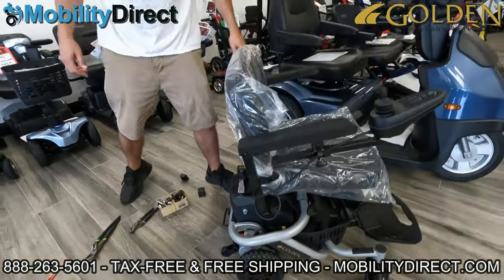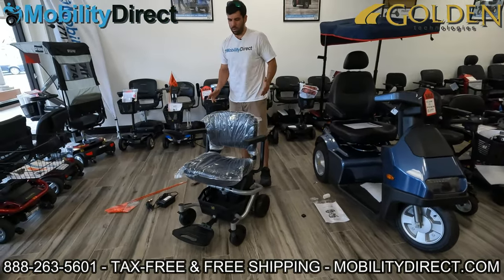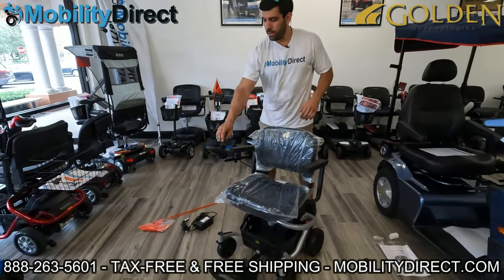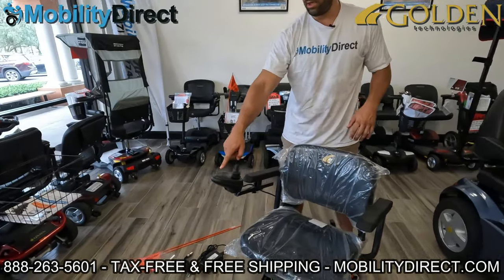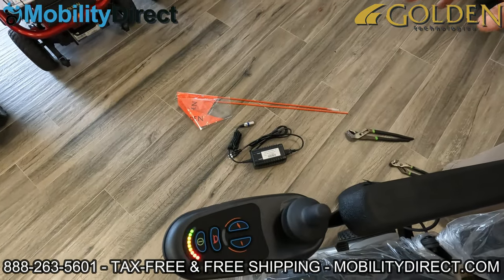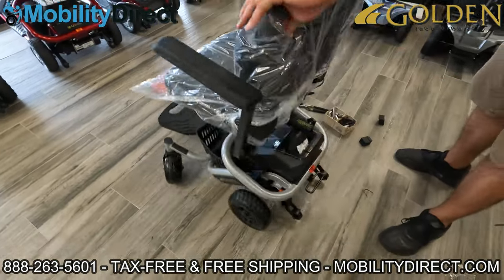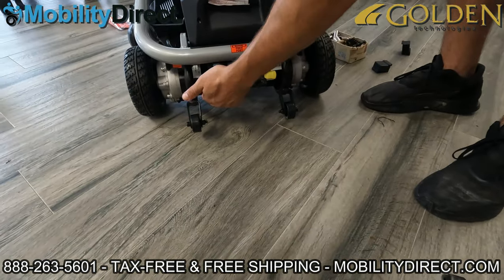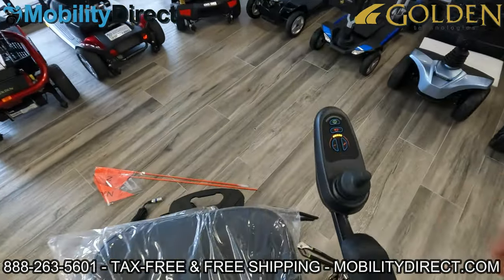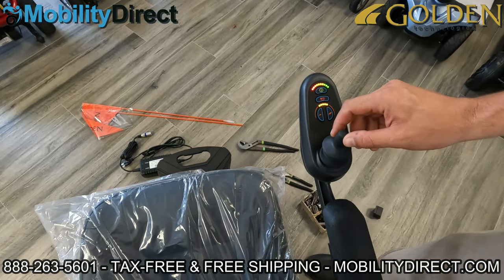I have the automatic brakes turned off, so I'll show you what happens if I turn the chair on. It's not moving — the joystick is blinking rapidly and not working. So I'm going to turn the brake levers back into the engaged position. Now if I come back here and hit the joystick, no more rapid blinking — it's moving as it should.